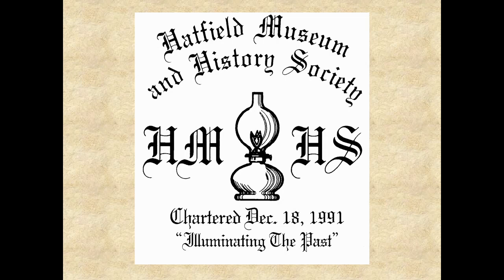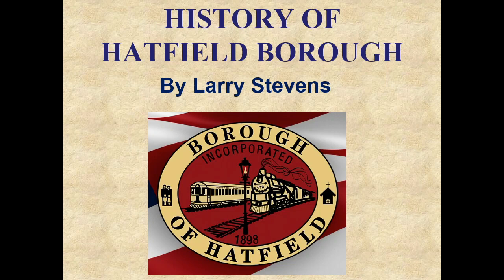Hello, thank you for watching this Hatfield Museum and History Society Community Program presentation. I'm Larry Stevens, President of the Society. Since it is now Hatfield Borough's 125th anniversary, it is fitting that we present this program titled, History of Hatfield Borough.